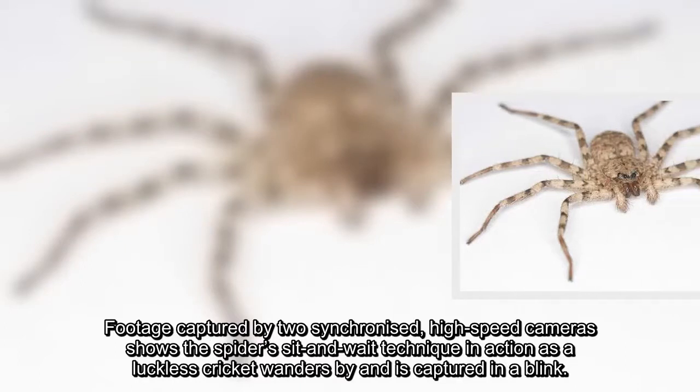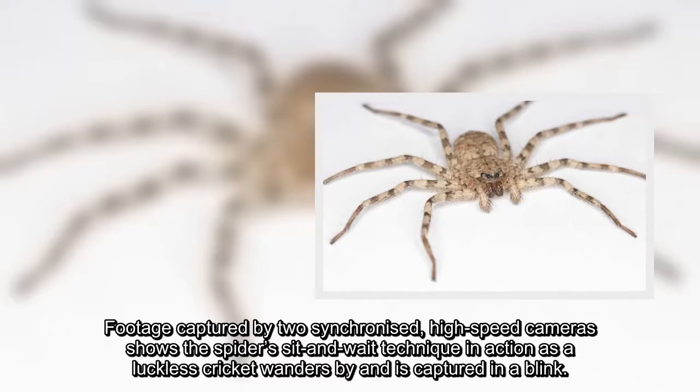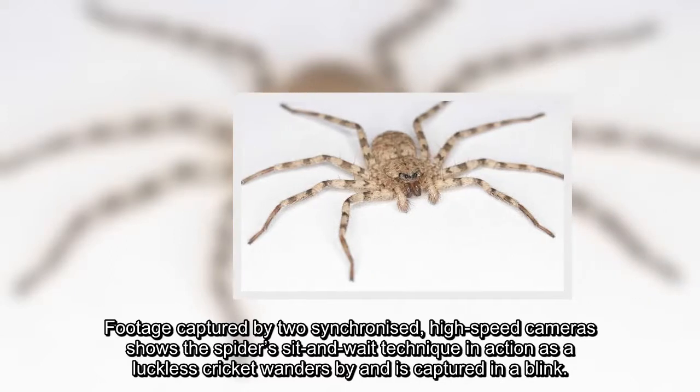Footage captured by two synchronized high-speed cameras shows the spider's sit-and-wait technique in action, as a luckless cricket wanders by and is captured in a blink.